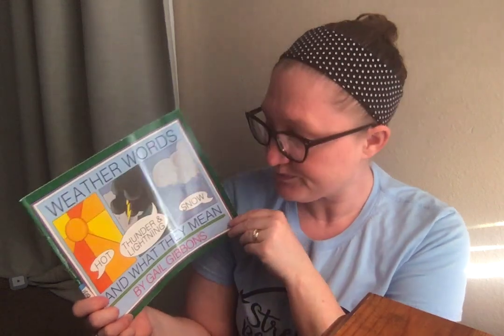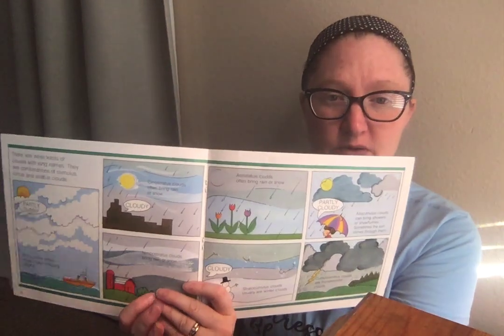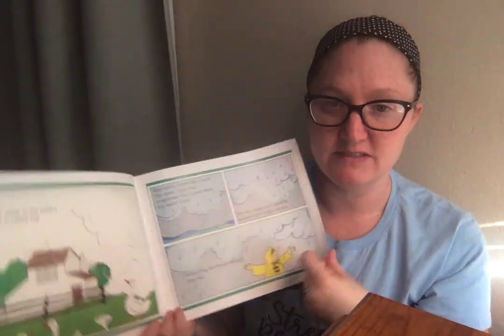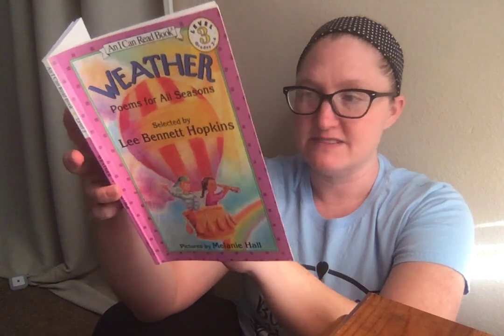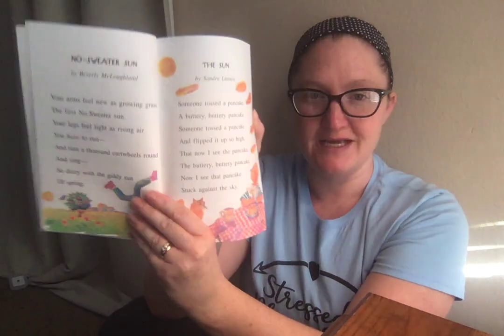I also have Weather Words and What They Mean by Gail Gibbons — you've probably all heard of Gail Gibbons. That was 99 cents at Goodwill. It's a book we can all read together. And then I found this Weather Poems for All Seasons book. I thought this would be great to do a Poetry Tea Time with — we can take turns reading the weather poems, have some snacks and drinks, and incorporate a Weather Poetry Tea Time.